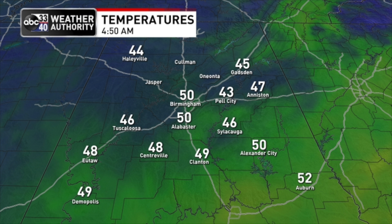Temperatures are mostly in the 40s to start the day over the northern half of the state — Haleyville 44, Tuscaloosa 46, Gadsden 45, Birmingham at 50. Highs in the low 70s in most spots today, which is still below average for this time of the year.